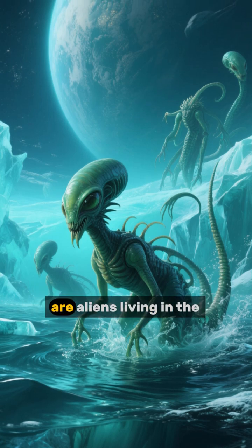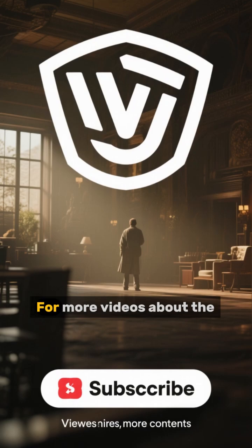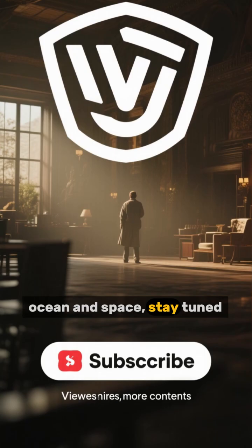Maybe we'll find out that there are aliens living in the ocean beneath Europa's ice. For more videos about the ocean and space, stay tuned.